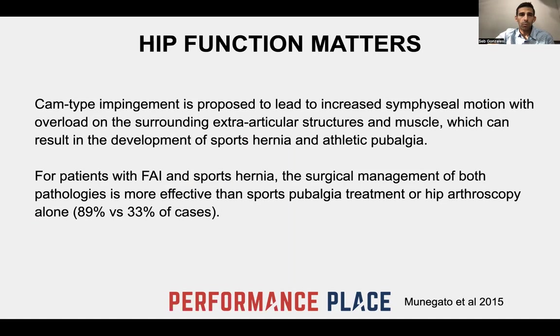There was a study done in 2015 on cam deformities — basically a type of hip impingement, limitations of hip range of motion. They're very common with athletic youth — you get them because you're athletic at a younger age, and then you have it throughout the rest of your life. It's a shape of the hip joint that could limit some movement. It's proposed that cam impingement can lead to increased movement of the pubic symphysis, which may overload surrounding tissues, leading to things like sports hernias or athletic pubalgia. Surgical management of both pathologies showed 89% success versus 33% when treating only one.